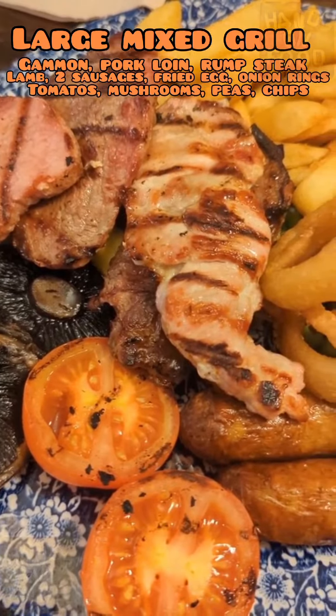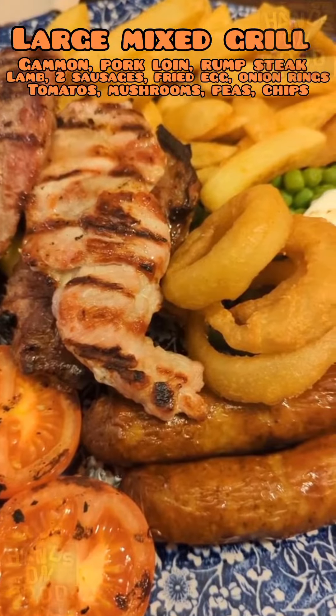A large mixed grill — you do get loads and it's so nice. Big thumbs up.